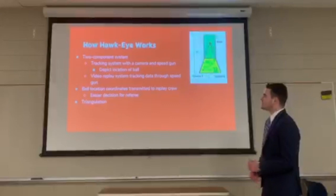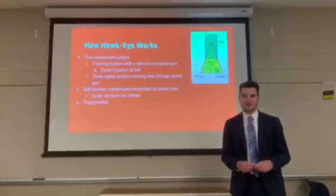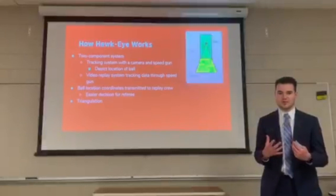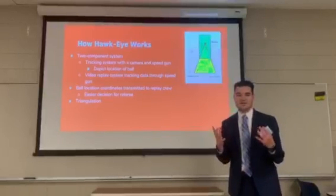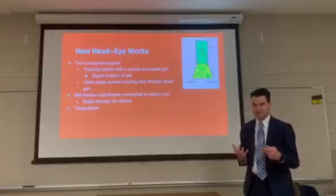How this technology works is it's a two-component system: a tracking system with a camera and speed gun, and also a video replay system that tracks the data through that speed gun. The first part is used to accurately depict the location of the ball, and then the second part shows the ball location coordinates and transmits them to the replay crew, which makes it a lot easier for the referee to make the right call. All of this happens through the process of triangulation — a process of finding a location by measuring the angles between the point and other fixed points.